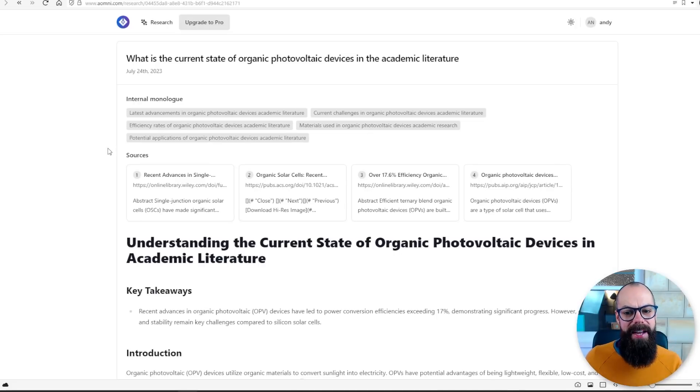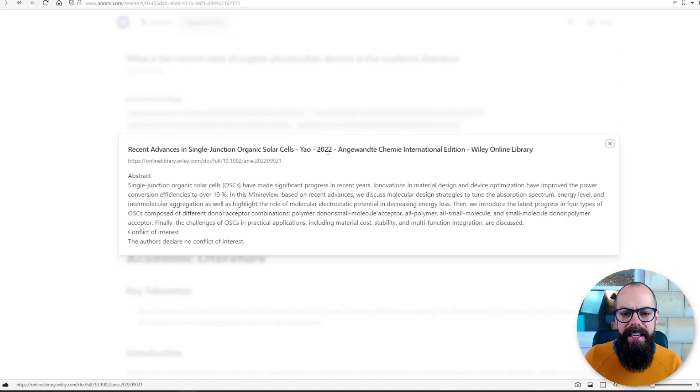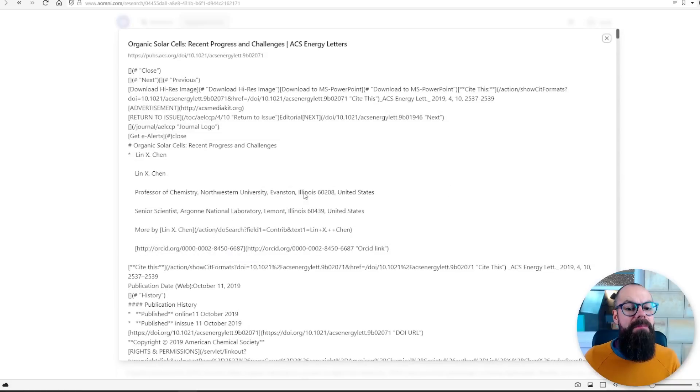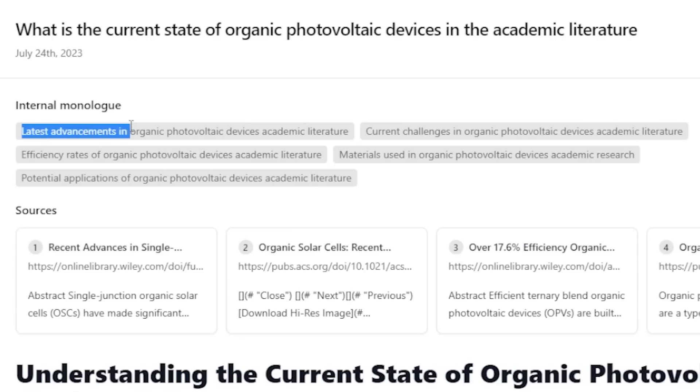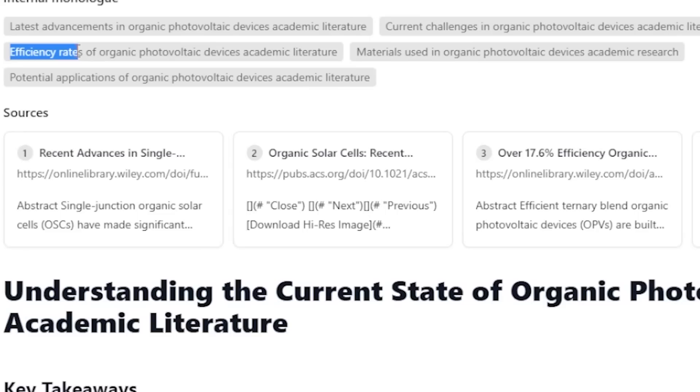The one thing I really like about this is that it really understood the brief. If I click on these, we can see that this is a 2022 paper — much better than Silatus. You can see its internal monologue, and I like that you can see the wheels turning. It says: I'm looking for the latest advancements, then I'm looking for the current challenges, then I'm looking at efficiency rates. It's decided it has all these subtasks to complete. Do you remember AI agents — those little bots that go into the world and find information for you? This is what it is, and it has improved significantly over the past few months.